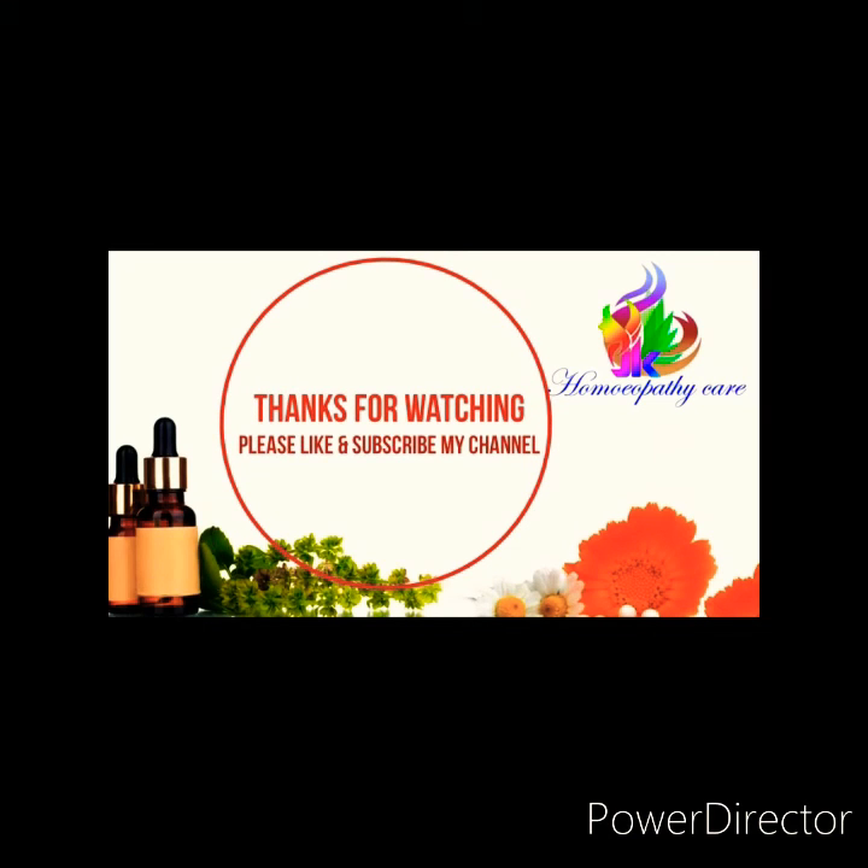Thank you so much for watching my video. We'll see you next time. Bye bye.